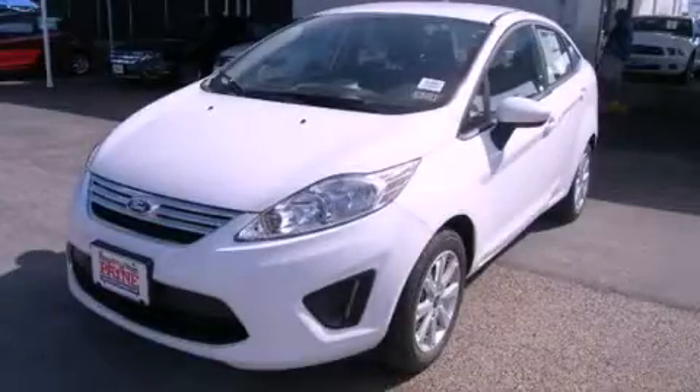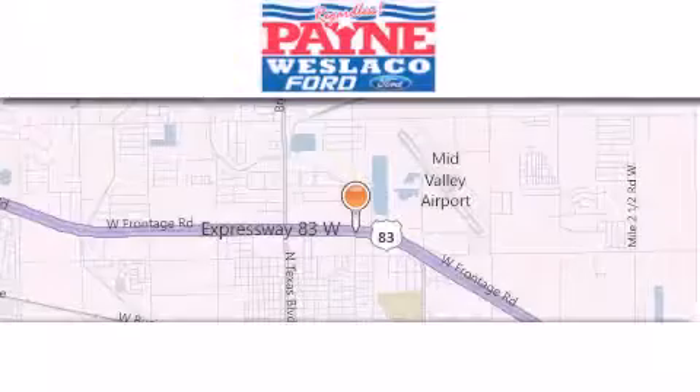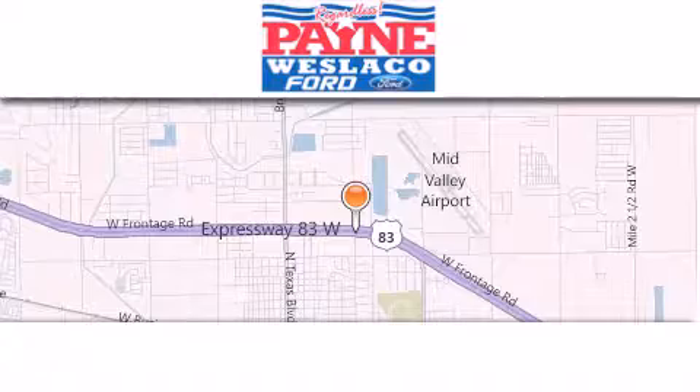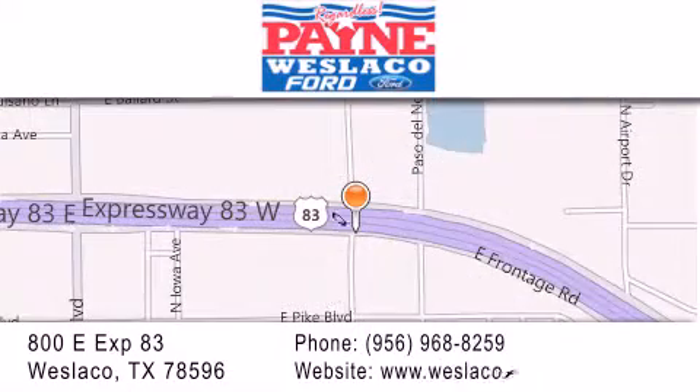Call or visit us right now and arrange your test drive today. Thank you for considering Payne Weslaco Ford for your next luxury vehicle. If you have any questions, please visit our website, give us a call or stop by our dealership at 800 East Expressway 83 in Weslaco.